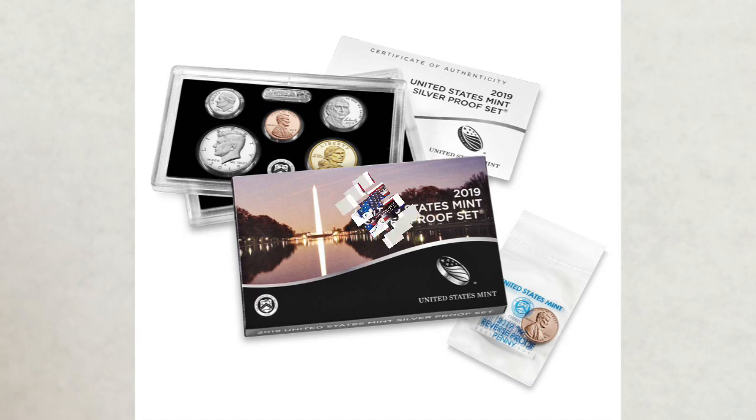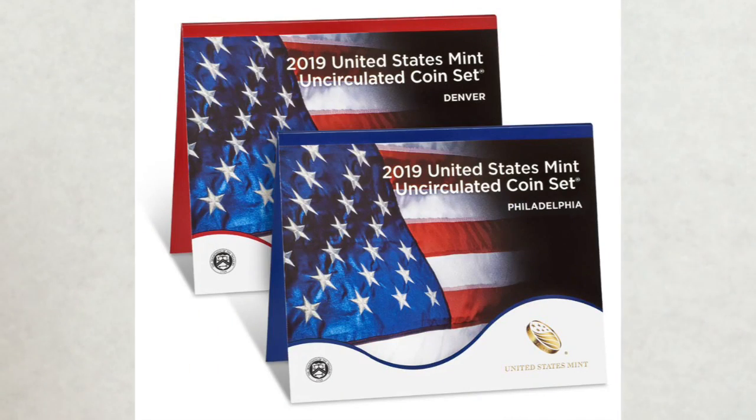And the third and last one was the uncirculated coin set with an uncirculated finish W penny. This set was released on May 14th, and the price of this set is $21.95.